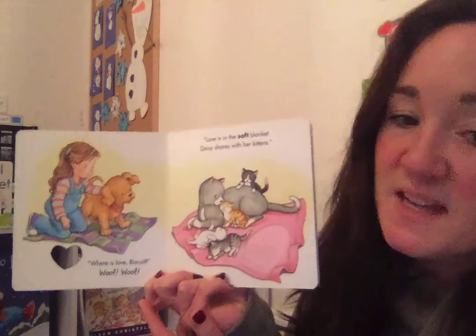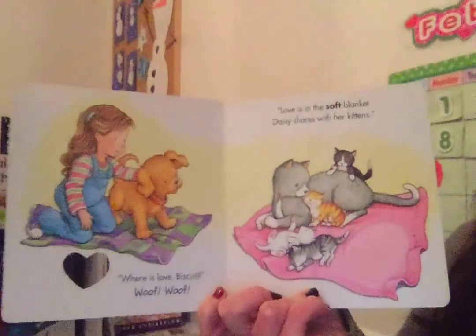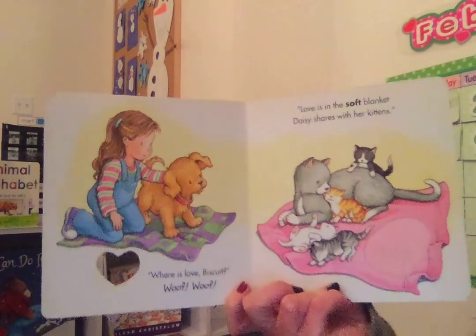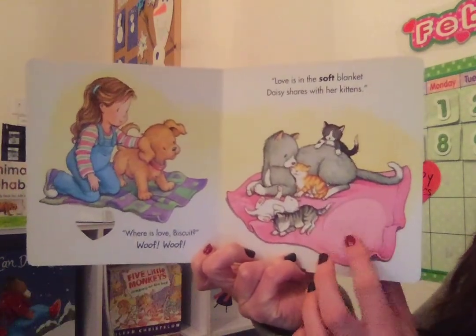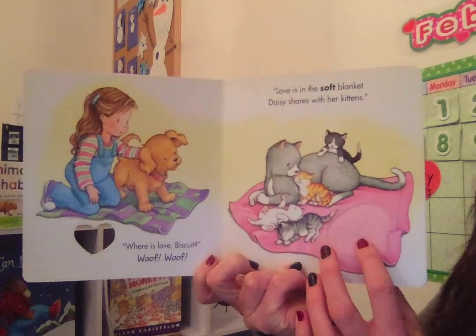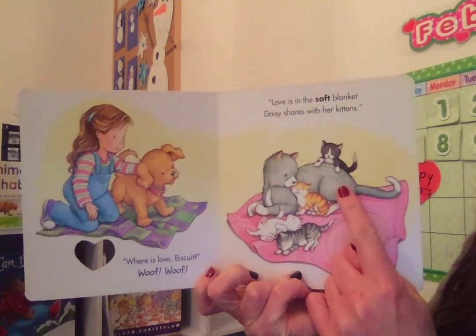Where is Love, Biscuit? Love is in the soft blanket Daisy shares with her kittens. And you can feel right here that the pink blanket is very soft. I wonder who Daisy is. Do you think Daisy is the mom, the mother cat?